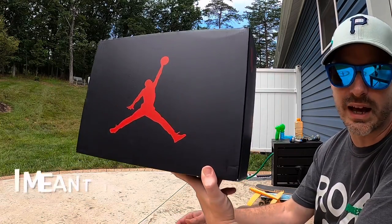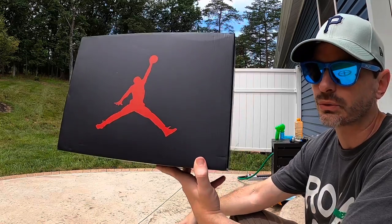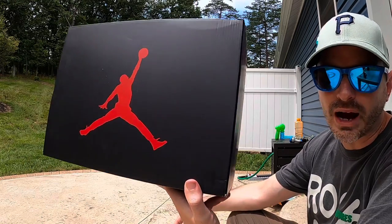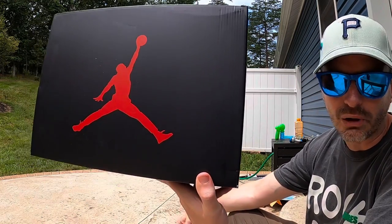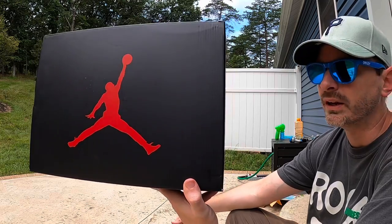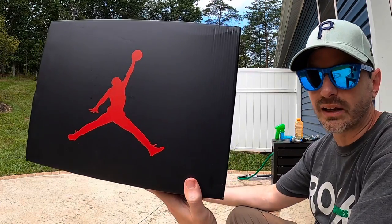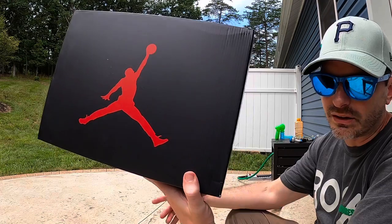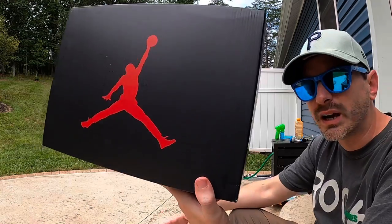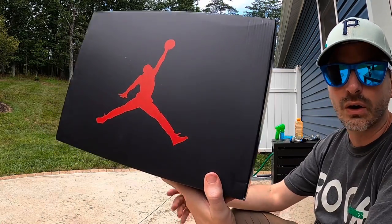They didn't do early access for these — no early access ship-to-me or early access to reserve a pair in store. I asked about signing up in the store earlier this week and they said they weren't even going to raffle them because they didn't anticipate there being real high demand. They were right — there were multiple sizes sitting on shelf. Retail was $200, but with my Finish Line status rewards, I came in at around $195 all in including tax.